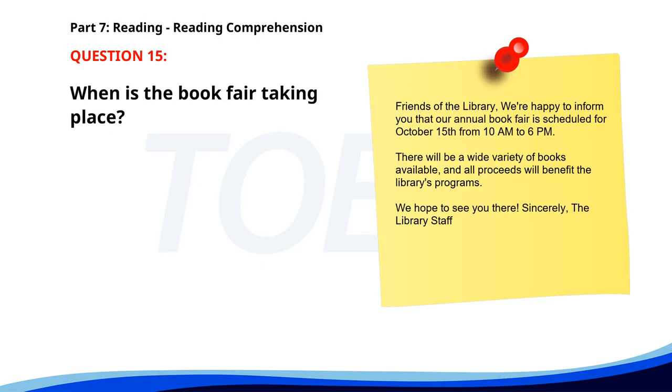Number fifteen. Friends of the Library: we're happy to inform you that our annual book fair is scheduled for October 15th from 10 a.m. to 6 p.m. There will be a wide variety of books available, and all proceeds will benefit the library's programs. We hope to see you there. Sincerely, the library staff. When is the book fair taking place? A. September 20th. B. October 15th. C. November 10th. The correct answer is B: October 15th.